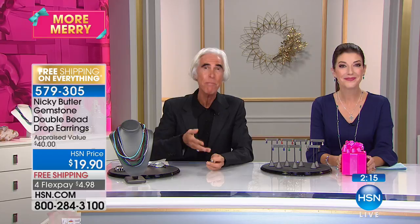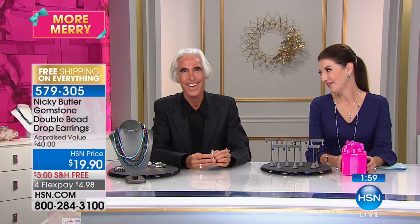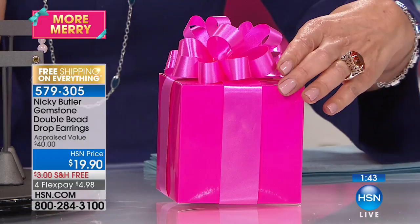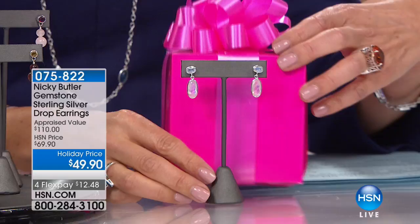Thank you — with your support, ladies like you have kept me here at HSN for now 19 years. I thought maybe I'd be five years if I was lucky. Anne, don't hang up — I have a very special surprise for you. Look at your television screen right now, because you're getting a very special gift. We're doing a giveaway and you are the winner of a pair of moonstone earrings! This is the pair we showed you earlier last hour, so you are going to receive this as your gift.